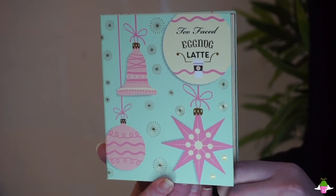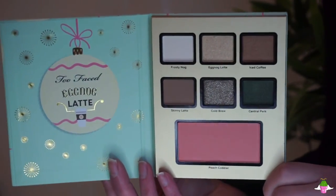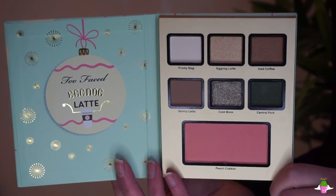On the back it says 'to and from' in case you wanted to give these individually. I was going to swatch each palette but my lighting was so bad you couldn't see the swatches. Each palette has its own color scheme. Eggnog Latte is more neutral — it has the Peach Cobbler blush, a deep emerald green called Central Park, a bronzy brown shimmery shade called Iced Coffee, a champagne shimmer called Eggnog Latte, and a brown with silver flecks called Cold Brew.